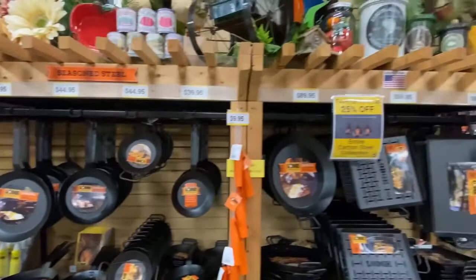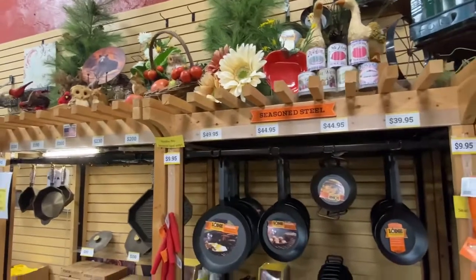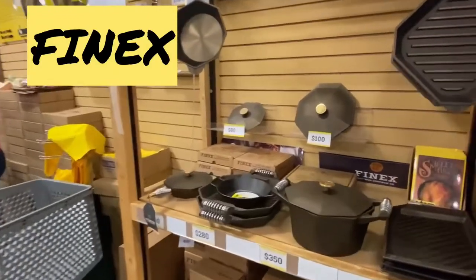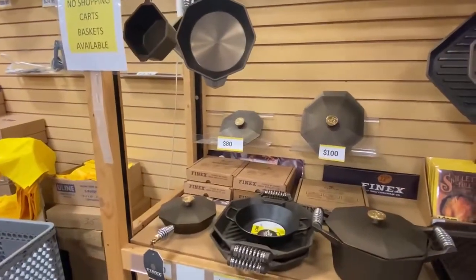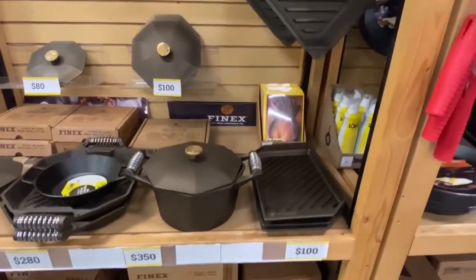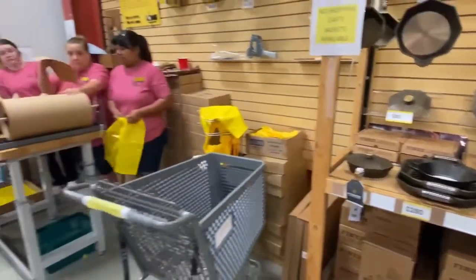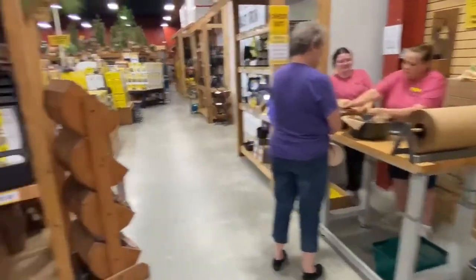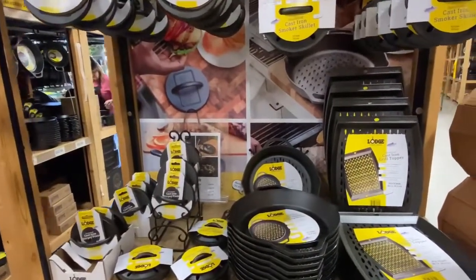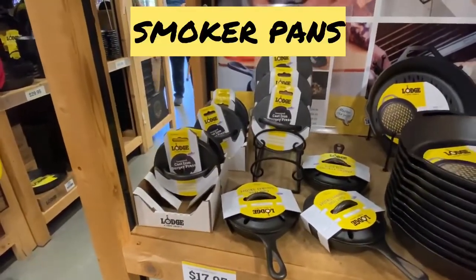They've really got it decorated in here nice too — all kinds of things up on the arbors and on display. They even got some Finex stuff over here. In case you didn't know, Lodge had bought out Finex several years ago, and they've got quite a bit of their skillets and Dutch ovens and pans on display here for sale. Here are the nice ladies at Lodge — good to see them. We've got some more grilling items here for grill pans and different things, plus smaller little smoker pans that you can put in a grill there too.